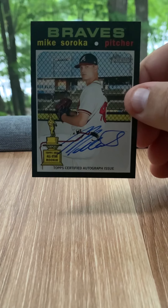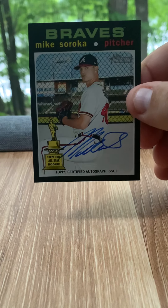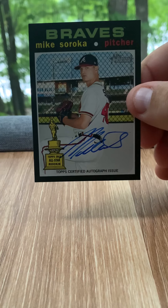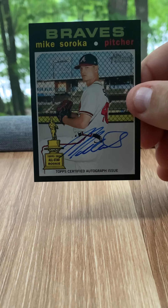Highlight is going to be the Mike Soroka autograph — Rookie Cup 2020 Heritage High Number. That's all for tonight, y'all take care.